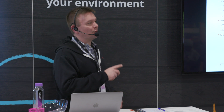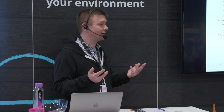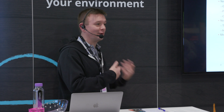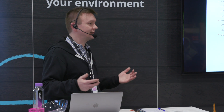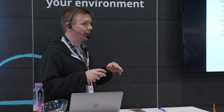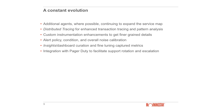The biggest takeaway for me this year — it's potentially obvious, but — your monitoring and alerting strategy needs to change along with your software. It's not static. Your software is constantly changing, so your monitoring and alerting has to change along with it. Having a solid tool like New Relic is a great foundational element, and it is a constant evolution in terms of updating your monitoring and alerting strategy.